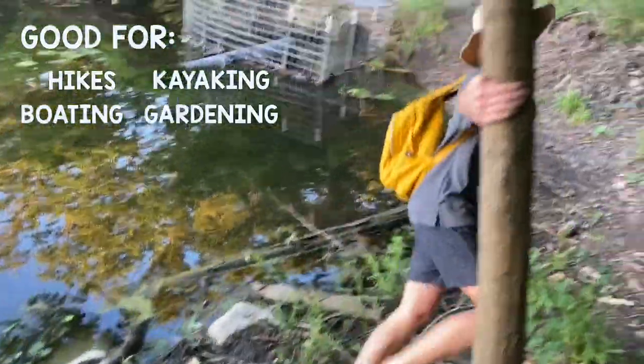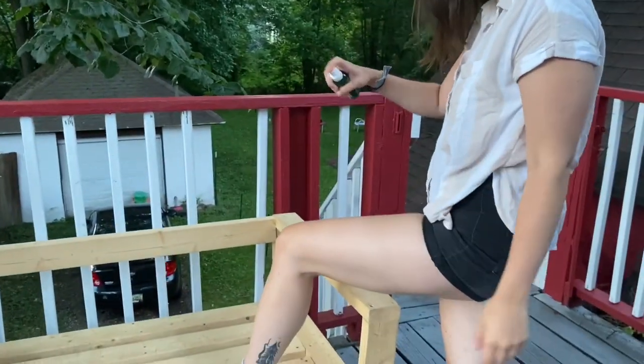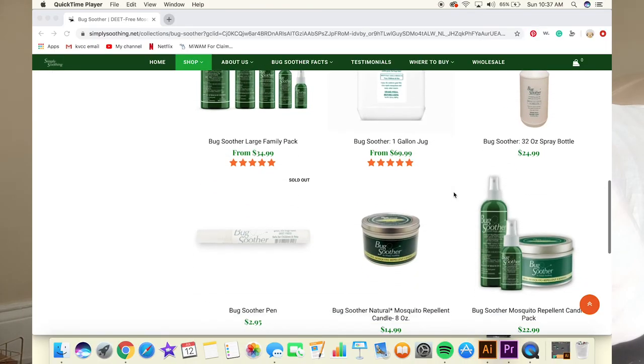This is a really good natural bug spray if you're going to do low-activity stuff outside, like going for a relaxing hike. My roommate and I keep this on our porch because it gets pretty buggy out there. This is something I could put on outside on the porch and then feel like I could go inside and go to bed without having to take a shower.